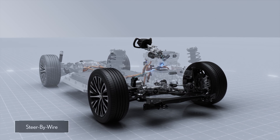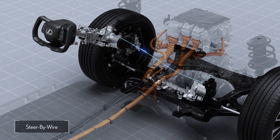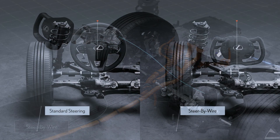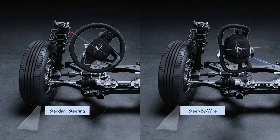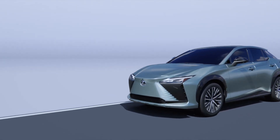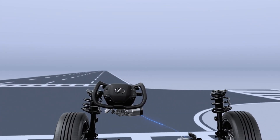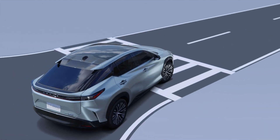Available as an option, the RZ introduces an all-new steer-by-wire system which takes driving innovation to the next level. This system communicates steering and road surface information electronically to manage the amount of tire movement in relation to steering wheel movement, as well as assist force, without mechanical linkage. With a total steering angle of 150 degrees, drivers will enjoy the ease of control provided by this system in any driving environment.